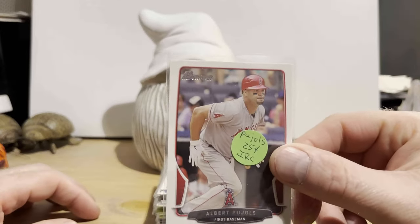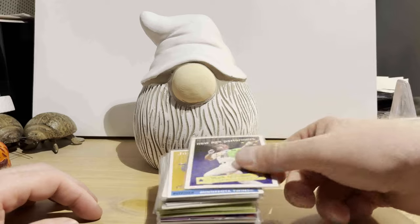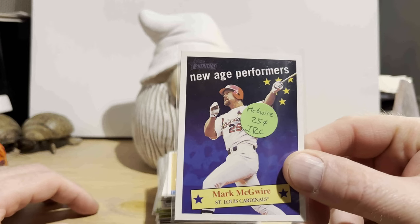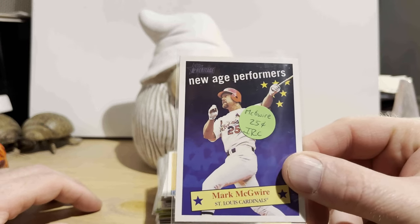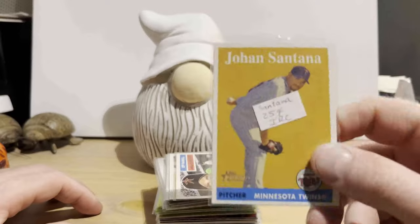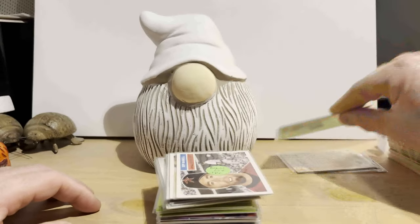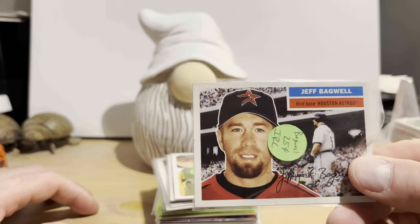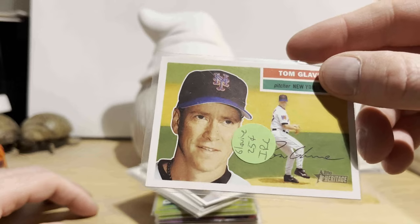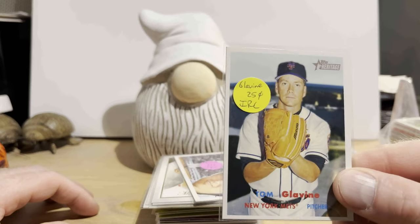So we got a 2013 Bowman Albert Pujols for a quarter. Topps Heritage New Age Performers from 2001 — that's $0.25 for that, I thought that was a pretty good deal. These are from 2007 Topps Heritage — that's Johan Santana for a quarter. And some '05 Heritage — that's Jeff Bagwell for $0.25. And there's Tom Glavine, also for $0.25.